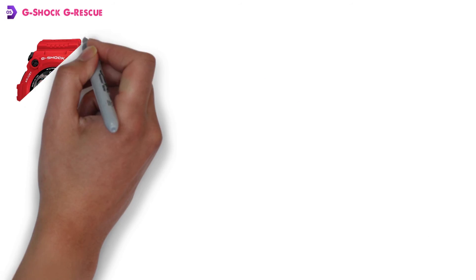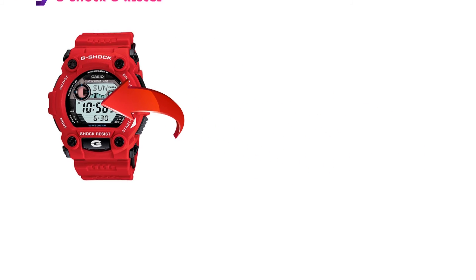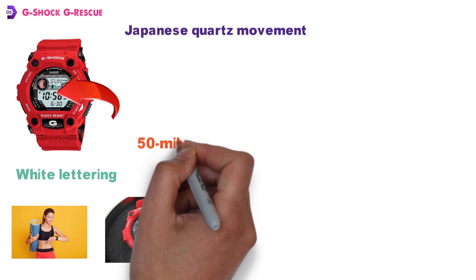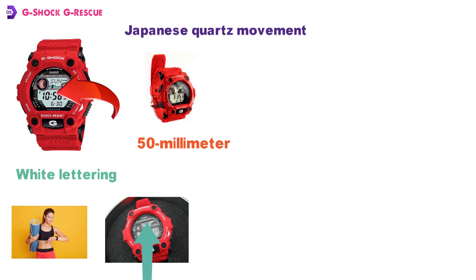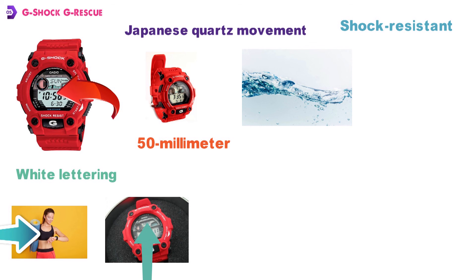At number five, we have the G-Shock G-Rescue. This bright and bold G-Shock G-Rescue watch comes in an eye-pleasing bright red color with black accents and white lettering. The G-Rescue from G-Shock is a sports-style watch that uses precision Japanese quartz movement that is protected by a rugged 50-millimeter resin case and mineral crystal dial. It also comes with a soft and durable resin wristband that is fully adjustable. This sports watch is shock-resistant and also has major water resistance up to a depth of 660 feet.